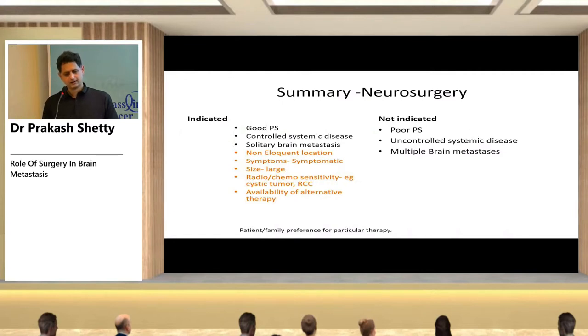In summary, neurosurgery is indicated in patients with good performance status, controlled systemic disease, solitary brain metastasis, non-eloquent location, large or symptomatic lesion, resistance to radiotherapy, and availability of post-surgery therapies. Patient and family preference must also be considered. It is not indicated in patients with poor performance status, uncontrolled systemic disease, and multiple brain metastases.